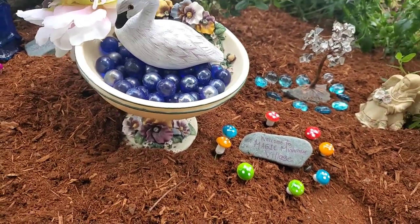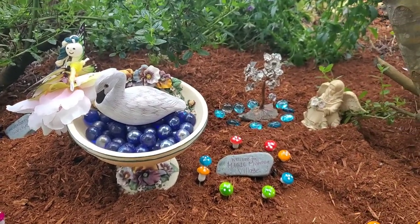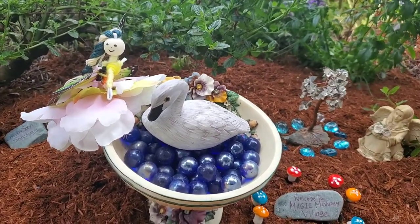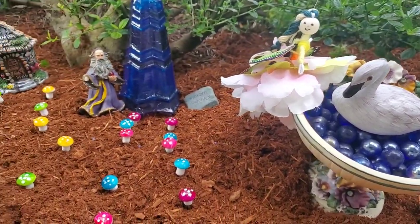The town's centerpiece meeting area is this gorgeous bird bath with the local swan, who is tended to by a butterfly fairy. Going to the left of the village, we have our mushroom sanctuary.